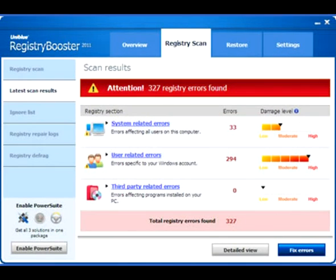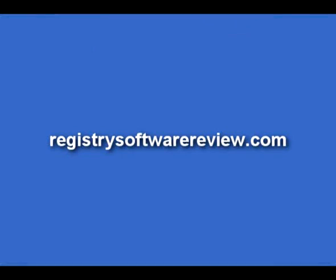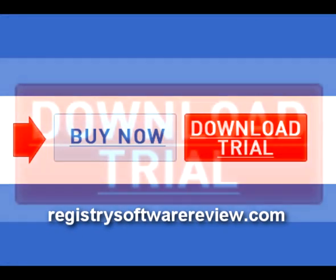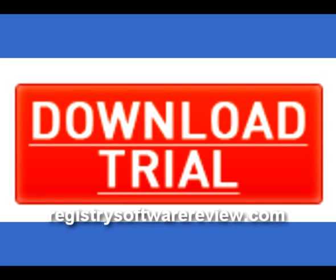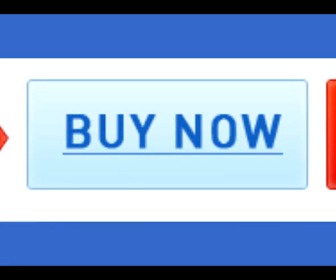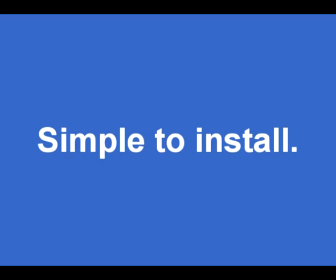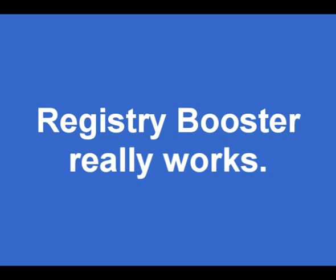What makes Registry Booster particularly great, though, is that anyone can use it, regardless of age and computer skill. With our try-before-you-buy opportunity, you can download a free trial, or if you're ready to purchase, you can go ahead and buy now directly on the website. It's the best registry cleaner, it's the fastest way to fix a slow computer, it's simple to install, anyone can use it. Registry Booster really works.